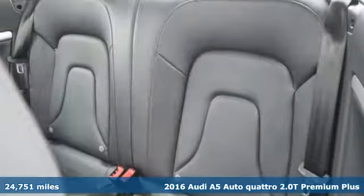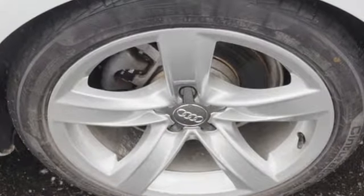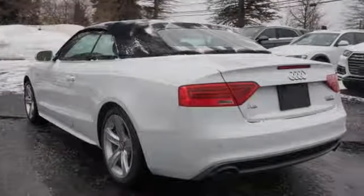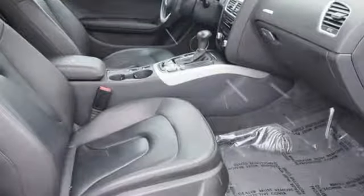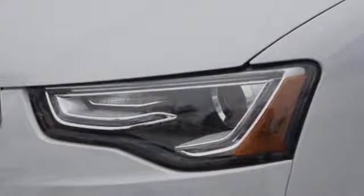It's well equipped with the features you need: external memory control, power heated mirrors, front heated leather bucket seats, auto dimming rear view mirror, dual zone climate control, intercooled turbo inline four cylinder engine, power convertible roof, gas pressurized shocks, and automatic transmission.